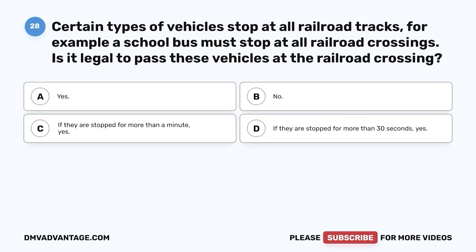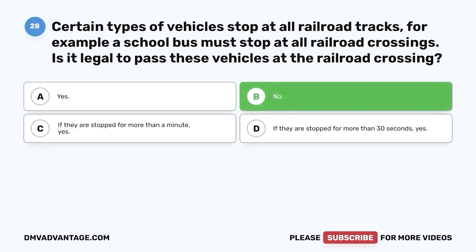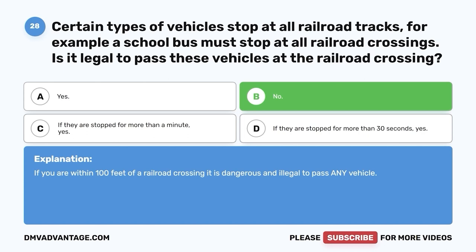Question 28: Certain types of vehicles stop at all railroad tracks — for example, a school bus must stop at all railroad crossings. Is it legal to pass these vehicles at the railroad crossing? A. Yes. B. No. C. If they are stopped for more than a minute, yes. D. If they are stopped for more than 30 seconds, yes. The correct answer is B — no. If you are within 100 feet of a railroad crossing, it is dangerous and illegal to pass any vehicle.